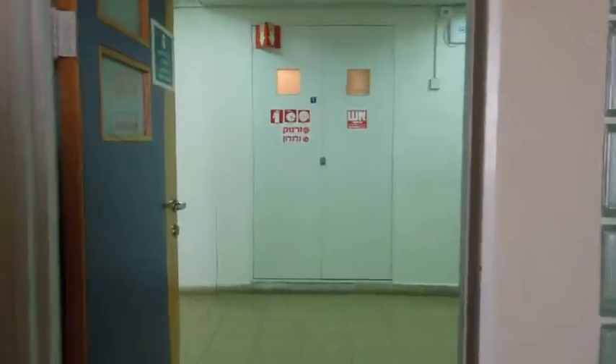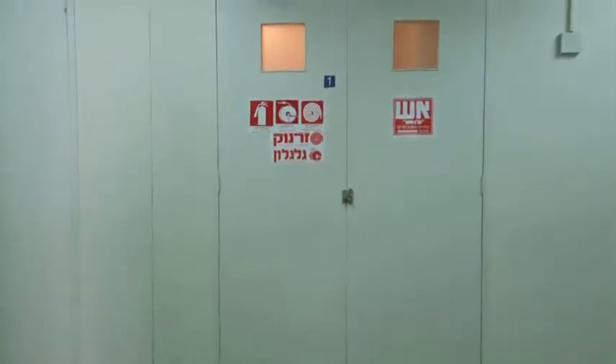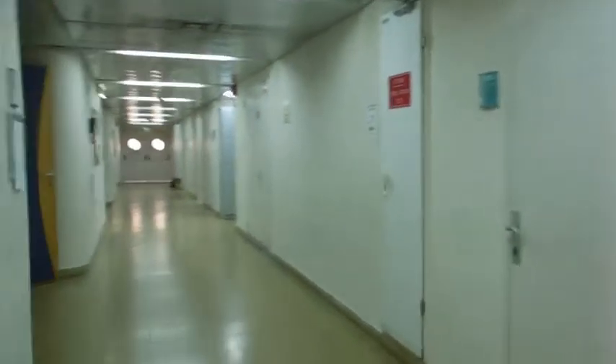Just a quick tour of the sixth floor of Soroka Medical Center, where medical students take their first two years of academic work.